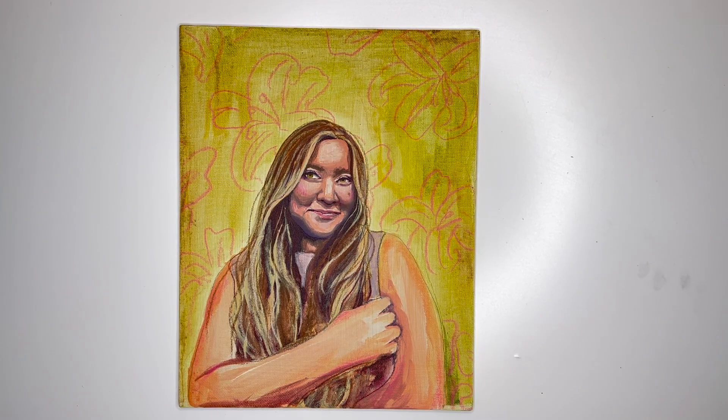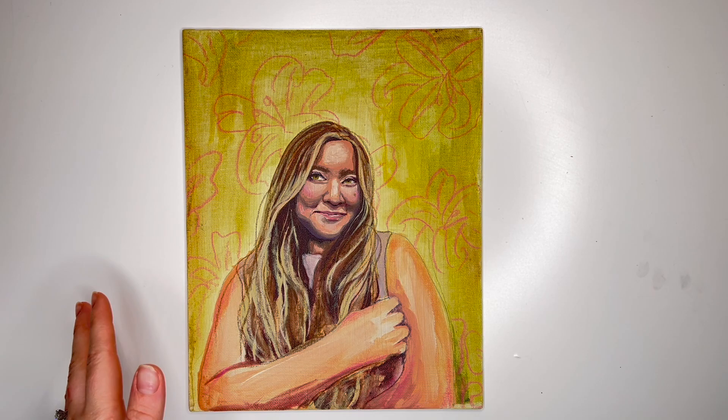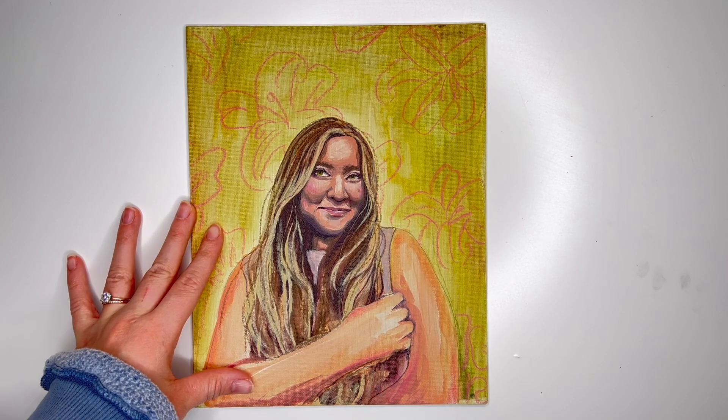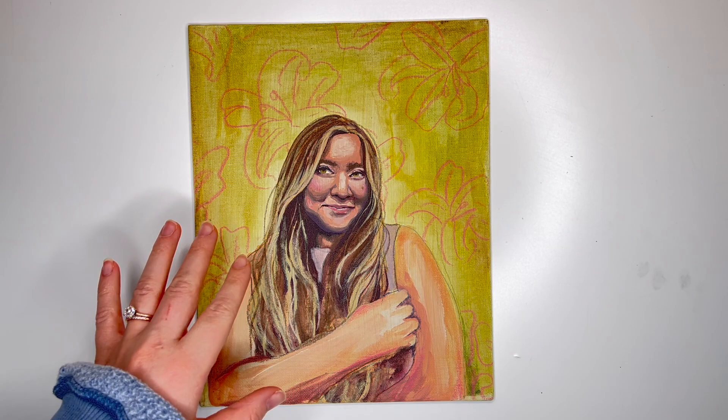If I have any other pictures of my sister I'll try to insert them here. I'm so proud of myself that I didn't give up, that I kept going, and that I was able to actually paint my sister like this. Maybe in another video, if you guys want to see, I'll show you what my process is — this is the first time I've ever done it.